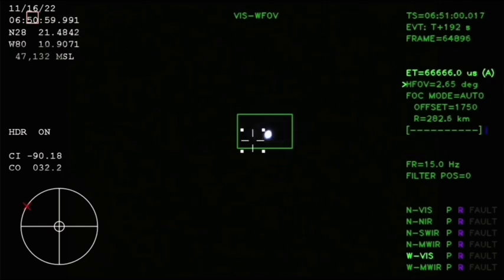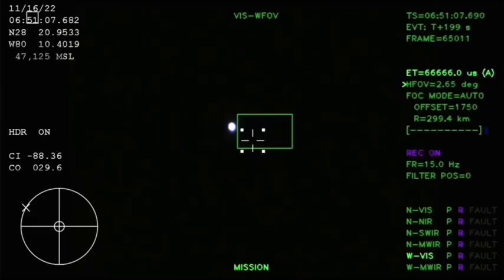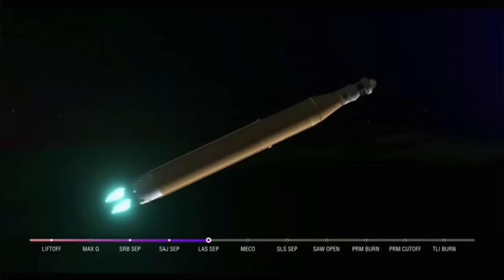We just had confirmation that the service module fairing has separated, and that the launch abort system pyros have fired, separating those from Orion as well — for future crew members. We just heard the call for three-engine press, meaning if SLS were to lose an engine at this point in the mission, we could still achieve a nominal mission — we would just have an extended main engine cutoff time. However, we still have four good engines, all at maximum thrust, powering the first flight of Artemis at 5,200 miles per hour, 148 miles downrange.